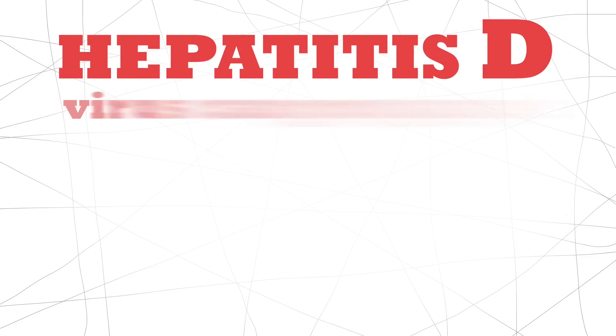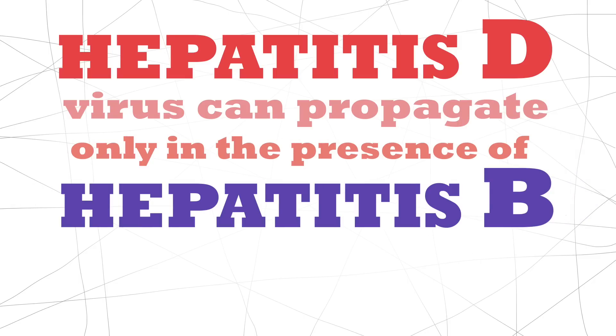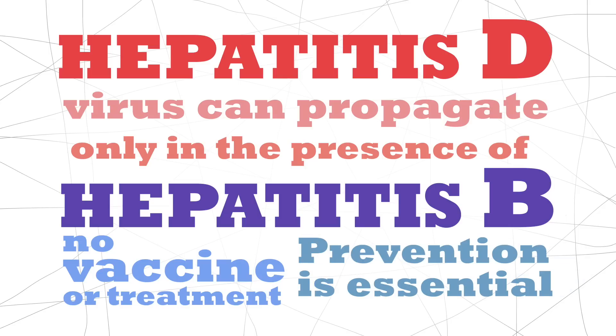Hep D. To get Hep D, you must already have Hep B. Therefore, it is spread through sexual contact or blood. No vaccine or treatment is available, so prevention is essential.